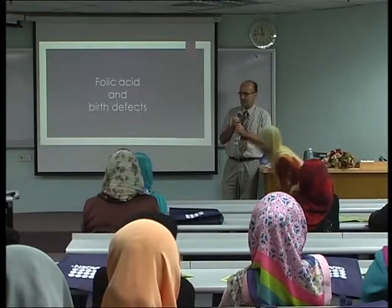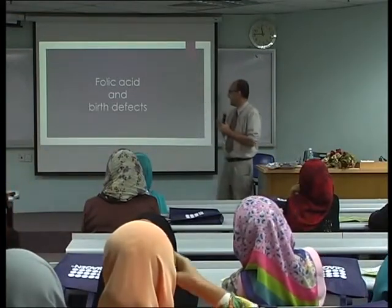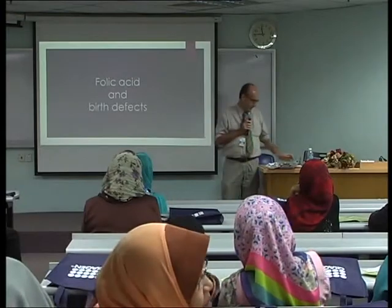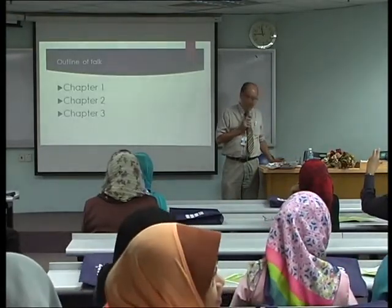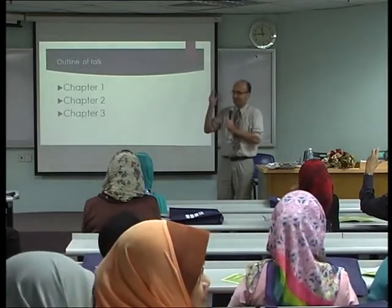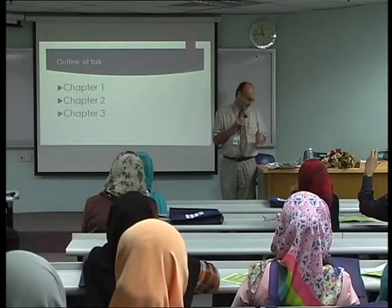Assalamu alaikum and a very good morning to all of you. Today my talk will be about folic acid and birth defects. I have three chapters, and I don't say the title yet because I want to make it a bit of a surprise.